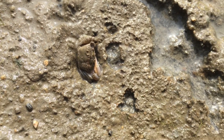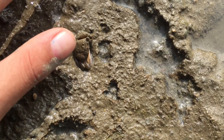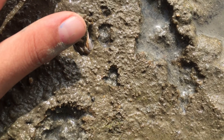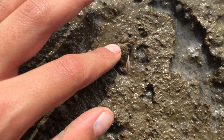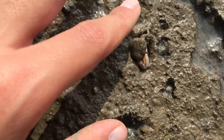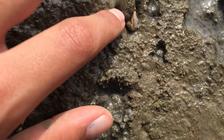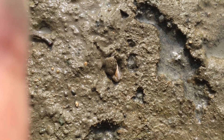Hey guys, here's another crab. Let me show you what the crabs do when a predator comes. I'm the predator. It's not moving — I think it's pretending to be dead. It's right underneath the hole, so I'm not sure. Comment down below what you guys think.